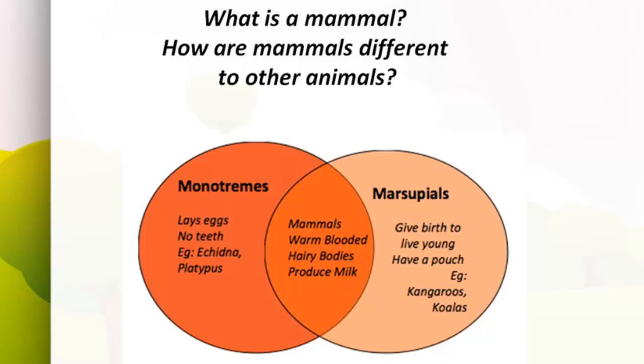The Venn diagram is made up of two large intersecting ovals. On one side, monotremes have specific attributes: laying eggs, no teeth — examples include echidna and platypus. On the right-hand side, marsupials give birth to live young and have a pouch — examples are kangaroos and koalas. In the middle are shared attributes: both are mammals, both are warm-blooded, they have hairy bodies, and they produce milk.